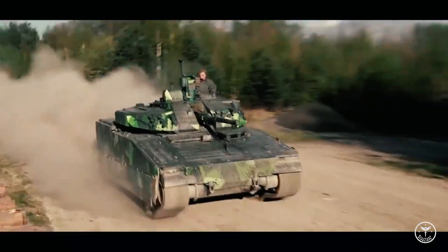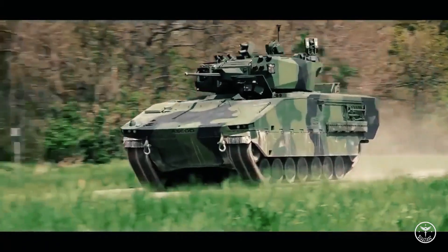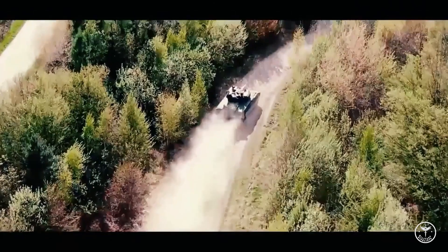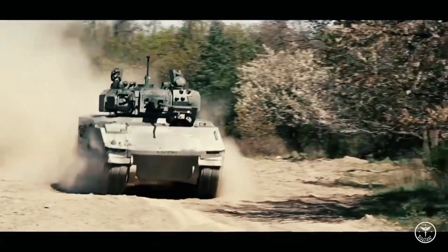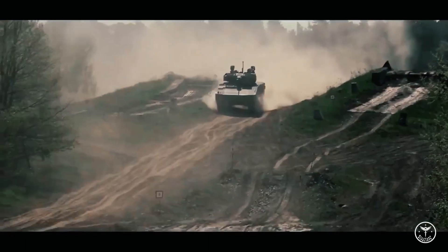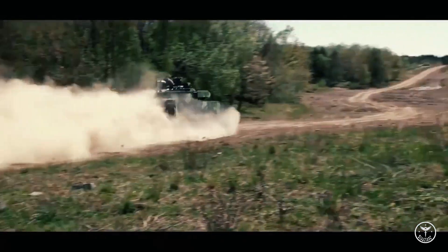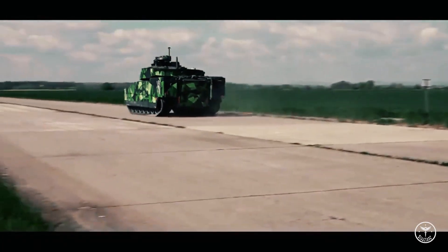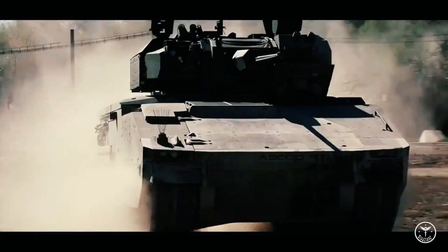The KF-41 variant was unveiled at the Eurosatory Defense Exhibition in June 2018. It has been offered to Australia's Land 400 Phase III program, the Czech Republic Army, and the U.S. Army. The Hungarian Ministry of Defense ordered 218 Lynx KF-41 IFVs as part of a $2.43 billion (€2 billion) defense contract signed in September 2020. American Rheinmetall Vehicles, a subsidiary of Rheinmetall Defense, partnered with Textron Systems to deliver the KF-41 for the U.S. Army's optionally manned fighting vehicle program in October 2020.